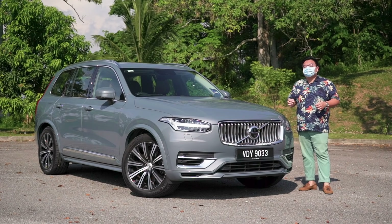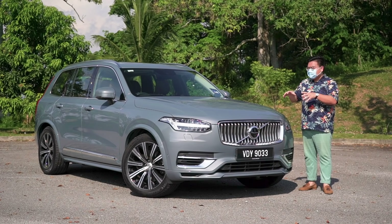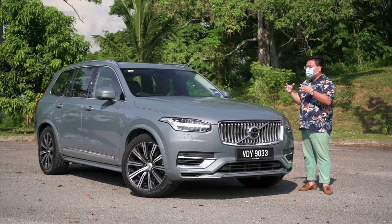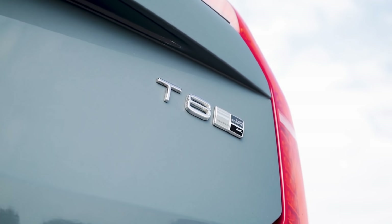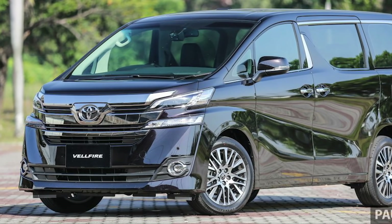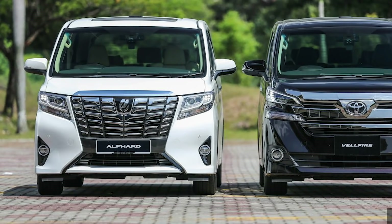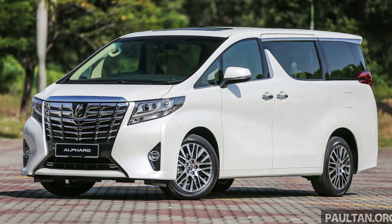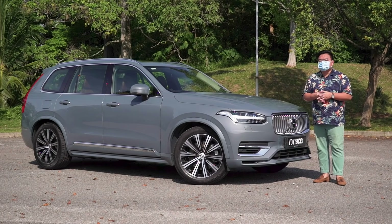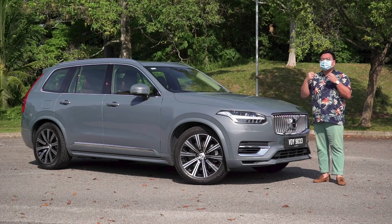Before you think I've gone completely mad, let's talk about the numbers first. The most important factor is of course the price, and in Malaysia the XC90 starts from 351,000 ringgit, but I would strongly suggest you go for the top-range T8 Inscription Plus that we have here, which goes for 391,000 ringgit. The Toyota Velfire 2.5, meanwhile, is priced at 368,000 ringgit — close enough — while the Alphard 3.5 V6 is 447,000 ringgit, over 50,000 more than this Volvo. You can get the Toyota at a much cheaper price through grey market dealers.